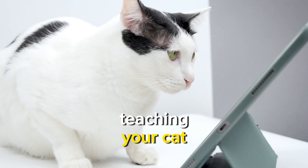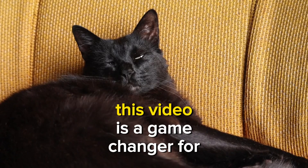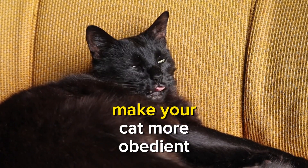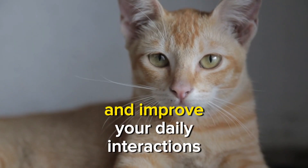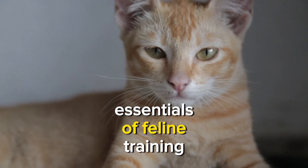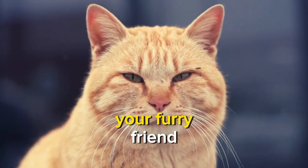Unlock the secrets to teaching your cat the invaluable command of staying in just three steps. This video is a game-changer for beginners, providing practical tips to make your cat more obedient and improve your daily interactions. Stay tuned to learn the essentials of feline training and enjoy a more harmonious relationship with your furry friend.